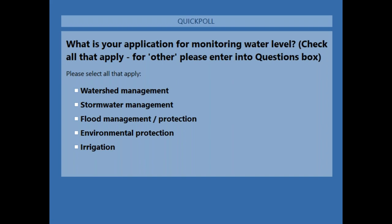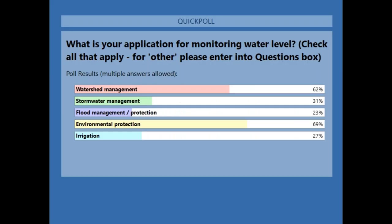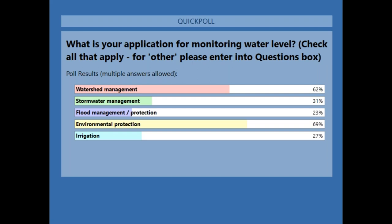The results are coming in and it's evening out a bit. Environmental protection is still the biggest category — at one point it was about 90% of responses. Watershed management is about protecting our water resources, which is really important. Stormwater management is the other end — when we've got too much water. Flood management similarly. And irrigation as well. Good distribution overall.